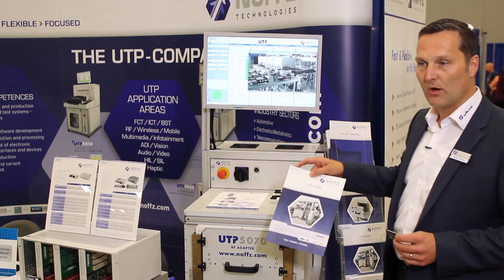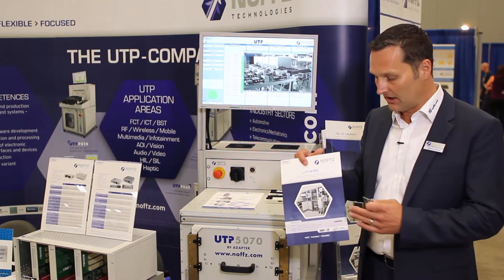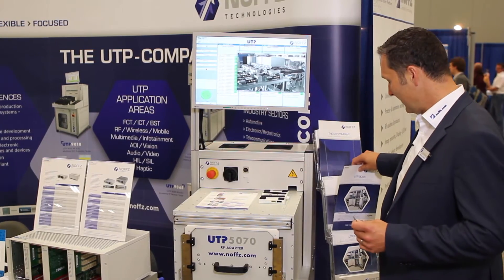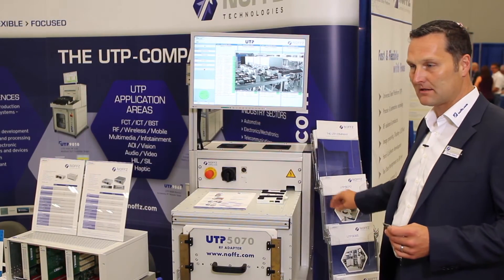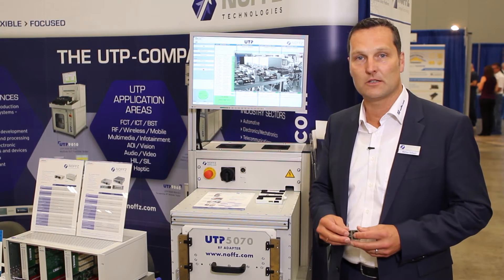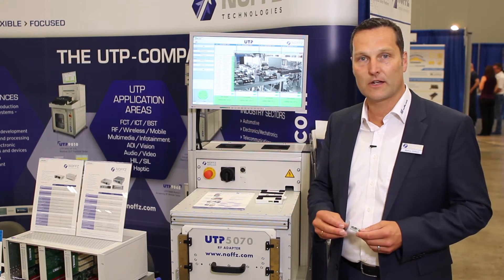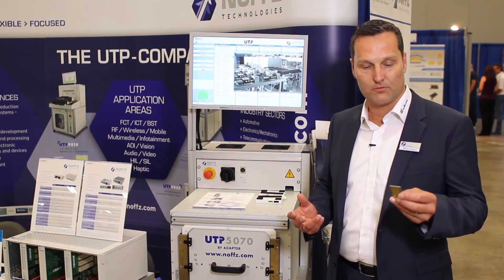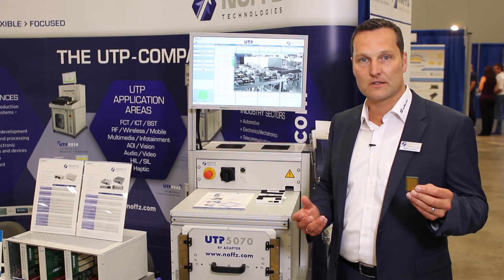This is a huge machine where we use the National Instruments technology, the wireless test solution. The wireless test system from National Instruments is a PXI based system with RF measurement instrumentation, the so-called VST, vector signal transceiver. We have multiple antennas so we can perform multiple RF tests in parallel.